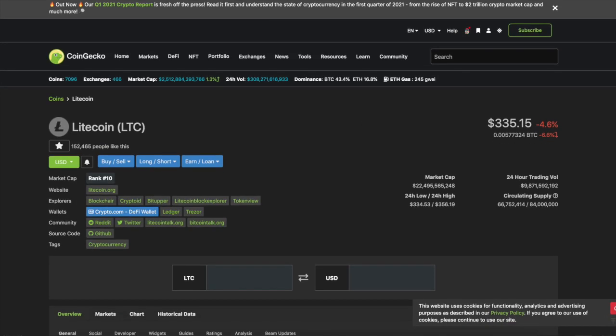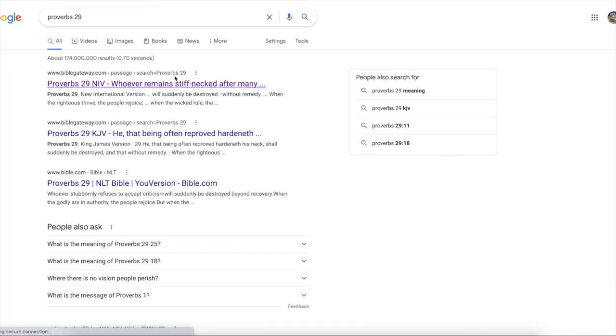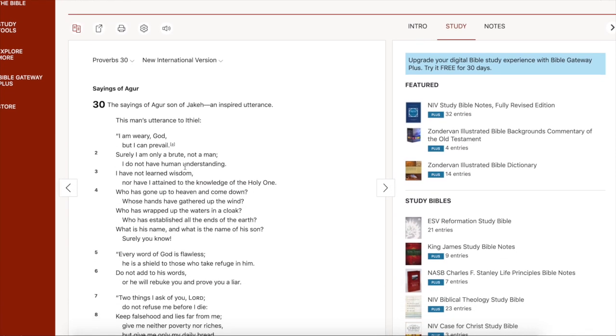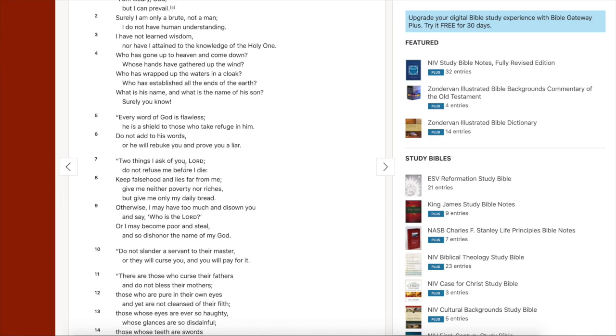Time will tell, we'll see what happens. If you guys enjoyed this video, smash up the like, subscribe to the channel, hit that bell notification so you guys are notified every time we make a new one. We are actually in Proverbs chapter 30, verse 5: 'Every word of God is flawless. He is a shield to those who take refuge in him. Do not add to his words or he will rebuke you and prove you a liar.' Good thoughts.